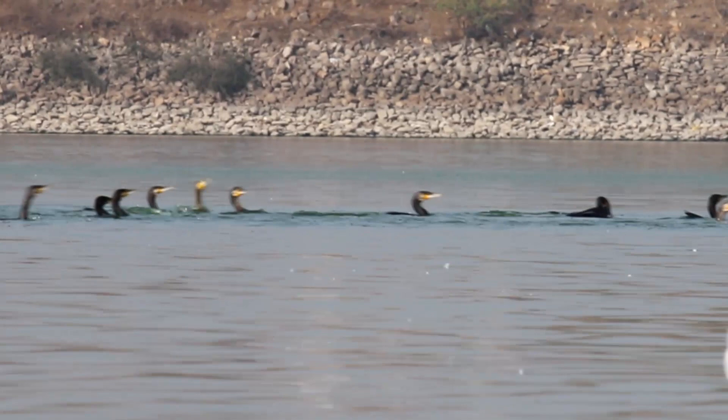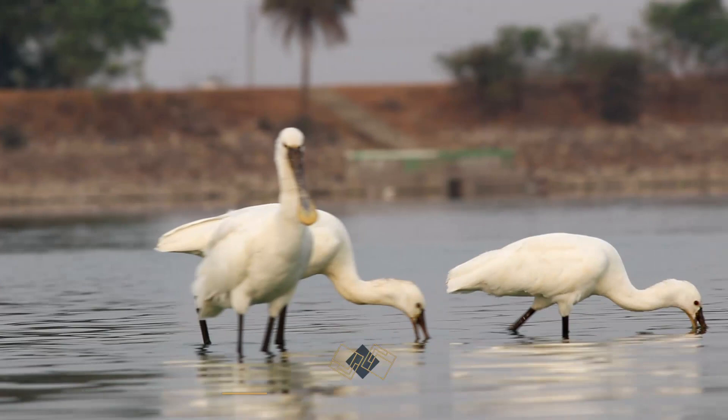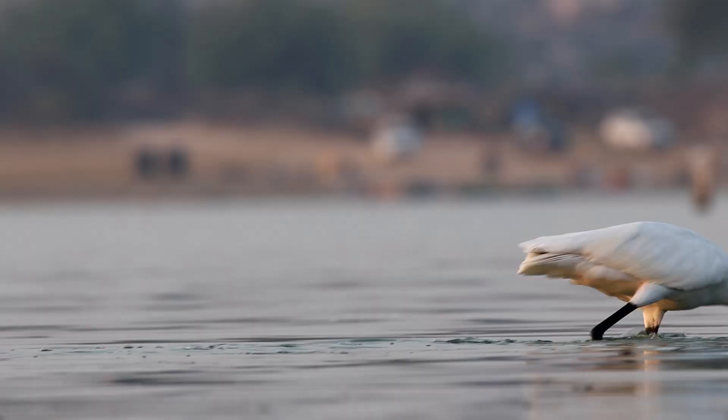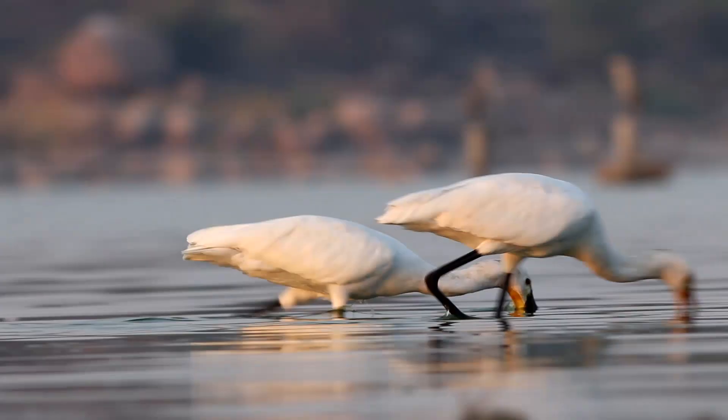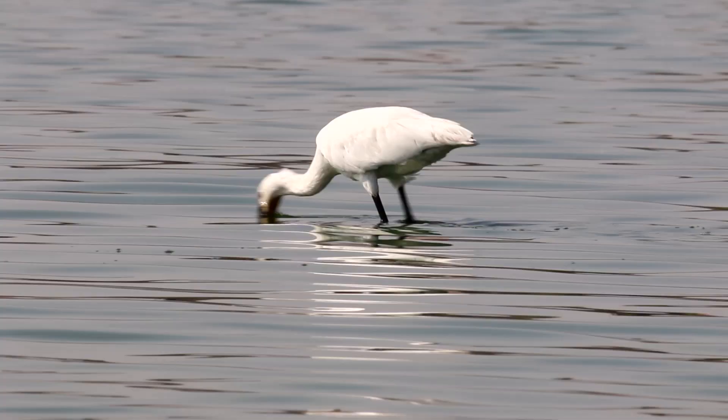The Eurasian spoonbills have long straight ridged bills with a spatulate tip. They forage by walking slowly in shallow water with a semi-open bill partially submerged, and the prey is detected by touch. They often feed in small groups in shallow waters with the birds walking close to each other, making the foraging more efficient. The spoonbills move their head and bill from side to side in the water, while the bill rapidly and repeatedly opens and closes.